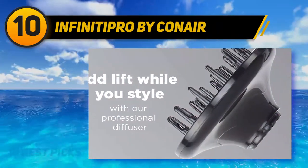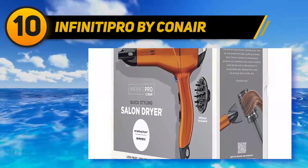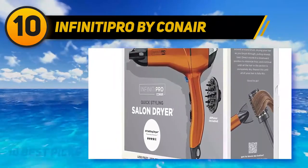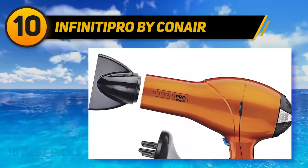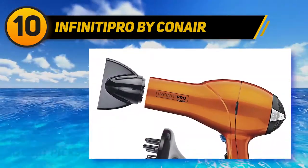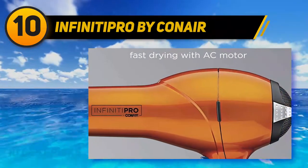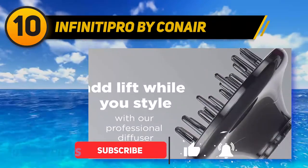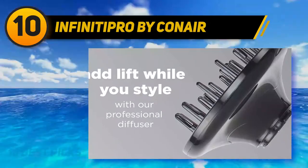Powered by 1875 watts and Conair's lightest weight AC motor, it makes drying hair fast and comfortable. The dryer is equipped to proactively protect hair from heat damage with its use of ceramic and ionic technology. Three heat settings and two speed settings ensure a customizable styling experience. It also has a removable filter for easy cleaning and durability. Who said budget-friendly options aren't built to last.